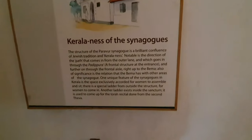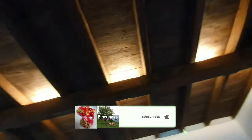The structure of the Parabur Synagogue is a brilliant confluence of Jewish tradition and Kerala architecture. When you look at the roof structure, it's all single long pieces of wood used here.